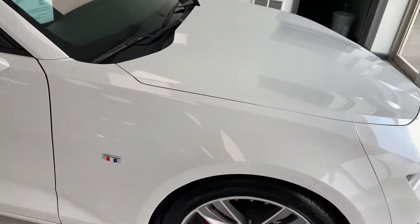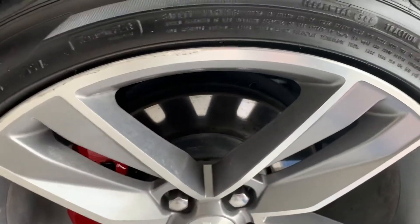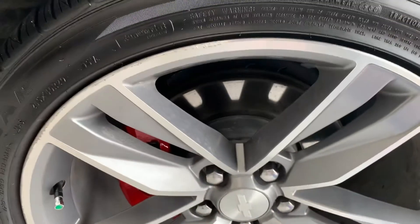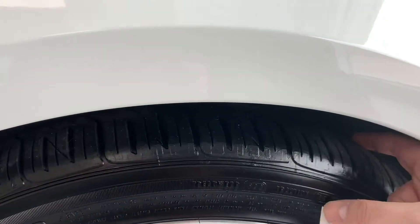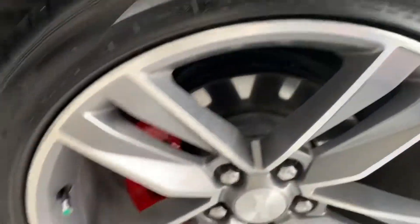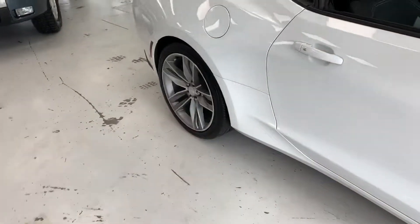We'll hop in and show you the features on the inside, and we'll do a final walk around with apologies. The 20-inch wheels do have a little curb rash there, but they are nice. Really nice wheels — it does have brand new tires on it. They're the Goodyear Eagles, so a good tire for a sports car.